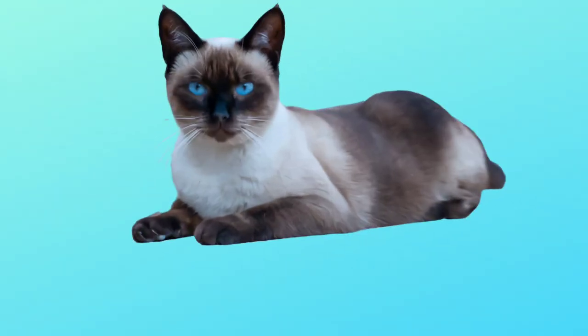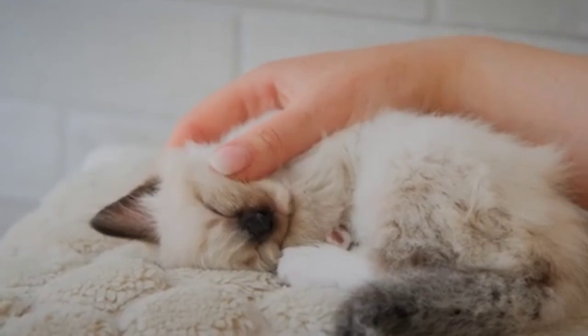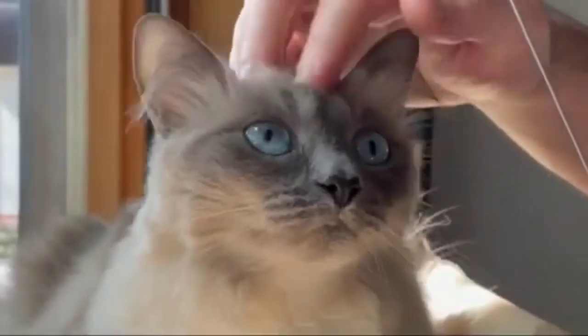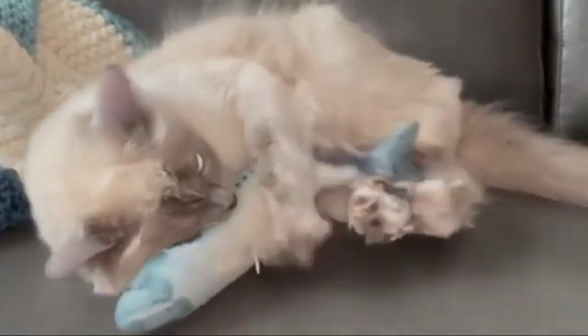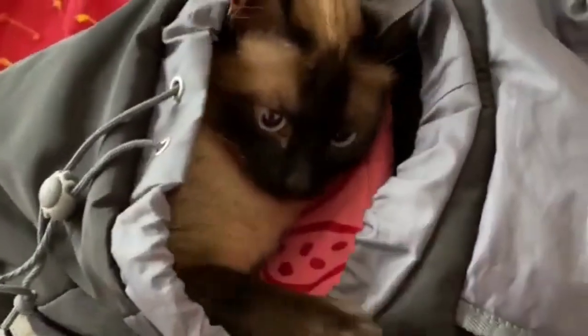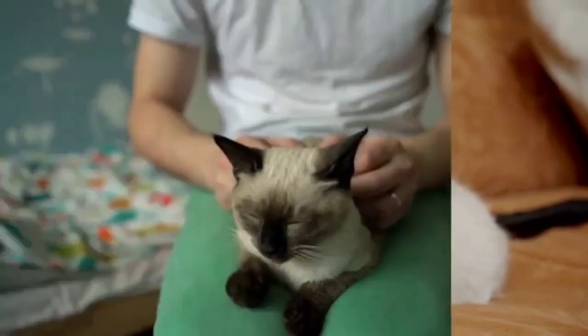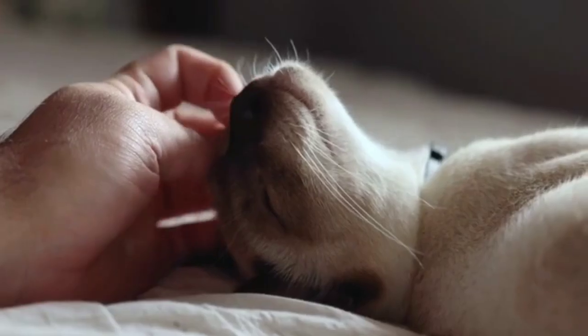Siamese cats are a shorter-haired breed, making them relatively easy to care for compared to Maine Coon or Persian cats. They don't shed much and can be cared for by brushing their coat once a week with a soft-bristled brush to avoid irritation. Brushing gently along the direction of their fur will help your cat feel at ease. After brushing, use a soft towel to remove loose hairs. Keep their nails trimmed every 10 days or at least once every two weeks, using sharp nail clippers. Brushing your cat's teeth once a week and taking them to the vet once a year is also a good habit.